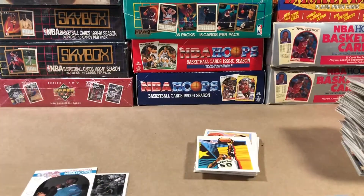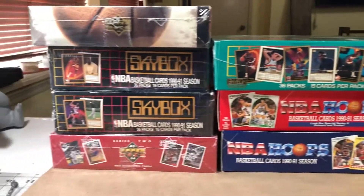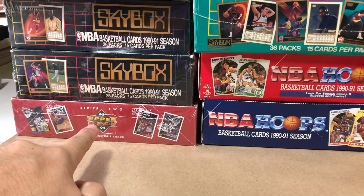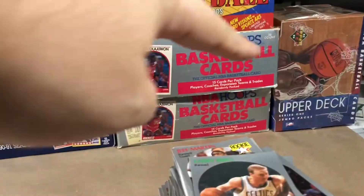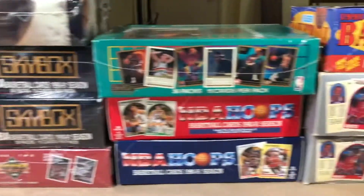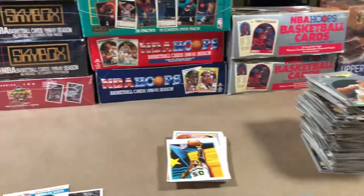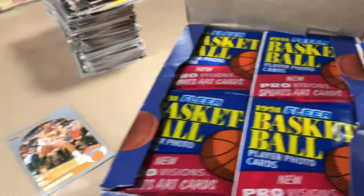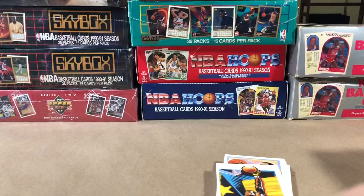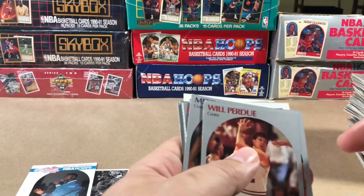Thank you guys for watching. A lot of boxes to get through — and I got more on the way. We're barely in the 90s. I haven't even gotten into the 93-94 Upper Deck — I got series two and series one over there. We got 93-94 Special Edition Upper Deck, which is going to have Penny Hardaway rookie cards and all that kind of stuff. We got legit real wax packs. So that's coming — very excited about that. Subscribe and watch. Love you guys, peace out.